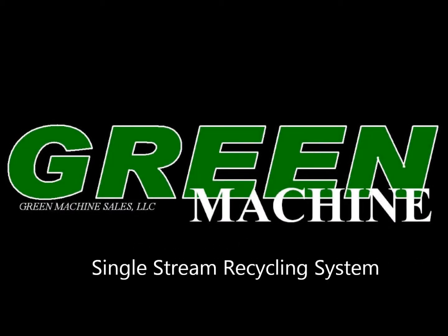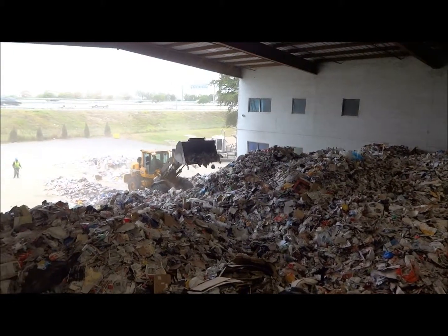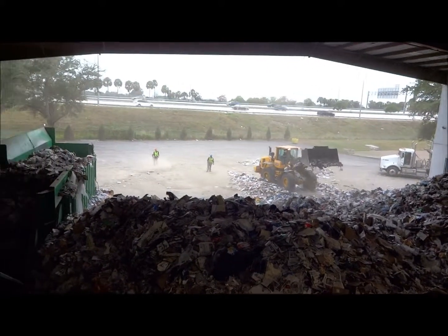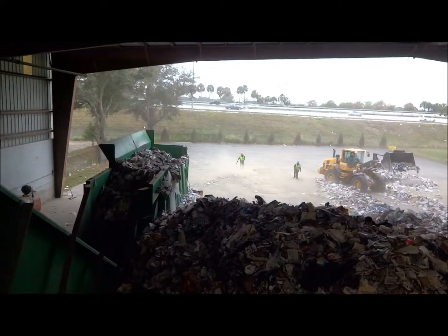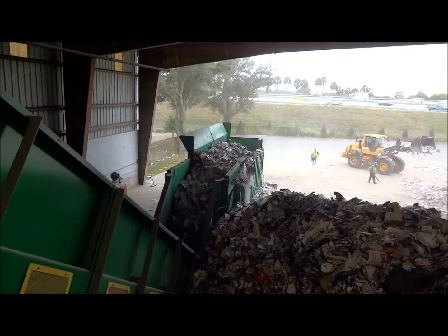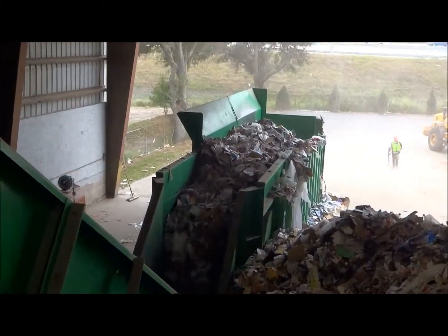Progressive Waste Solutions Single Stream Recycling System, located in Tampa, Florida, manufactured by Green Machine. Mixed material collected from residential and commercial accounts are deposited on the tip floor in Tampa and then loaded into a Green Machine metering bin feeder system.